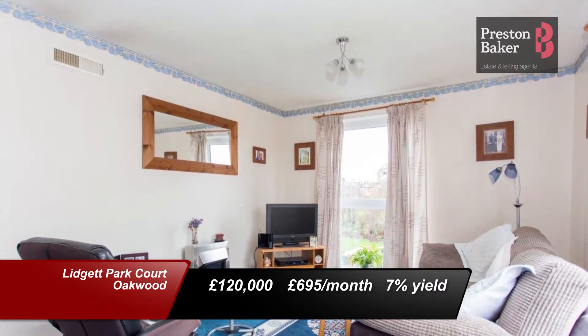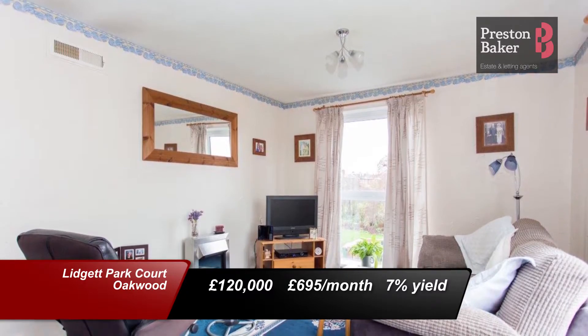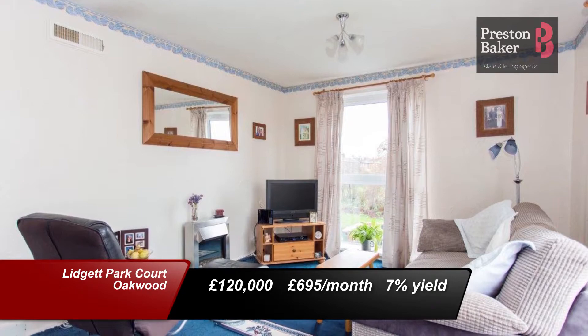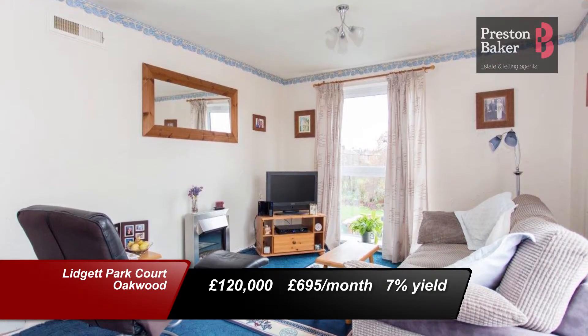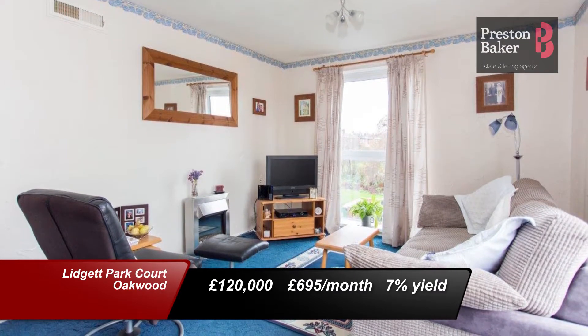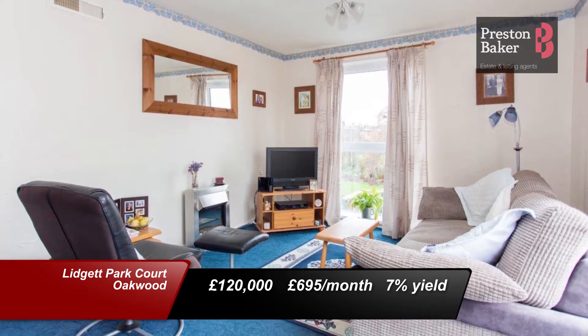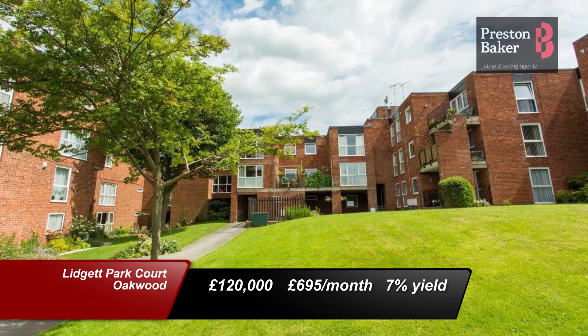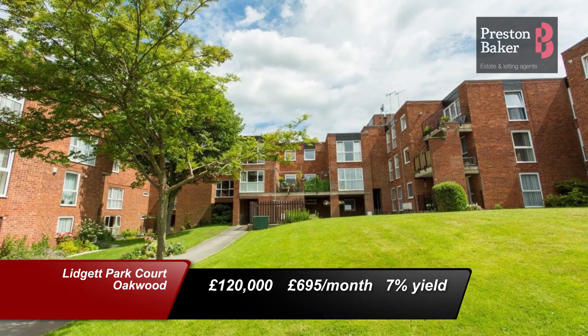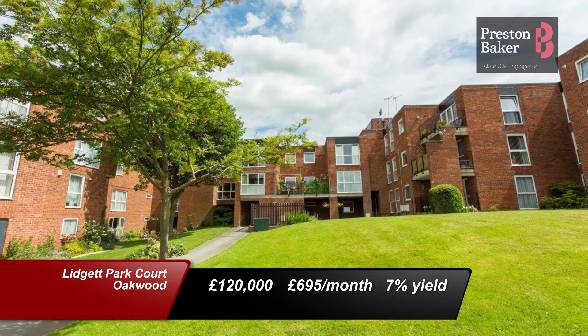Also from our Oakwood office, this duplex apartment on Lidgett Park Court is on the market at £120,000. It is situated in the heart of Roundhay, is close to the park, close to Talbot Primary School and sits at the end of a cul-de-sac. Its potential rental value is £695 per calendar month, giving a yield of 7%. There is ample parking and attractive communal gardens too.